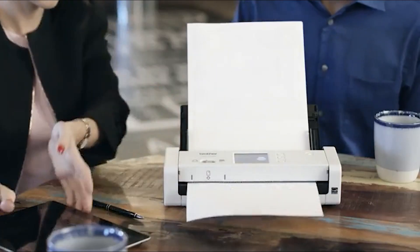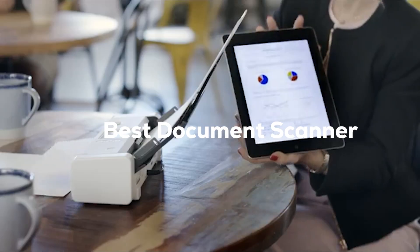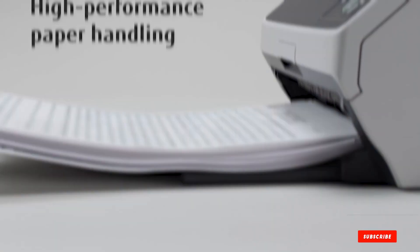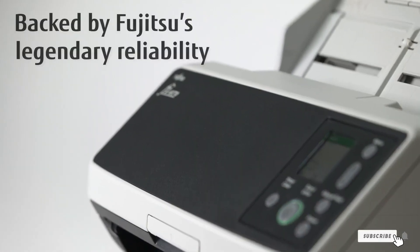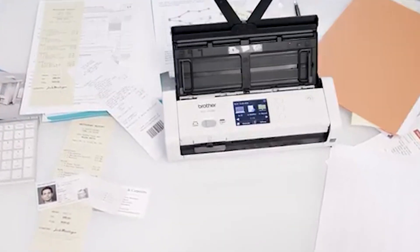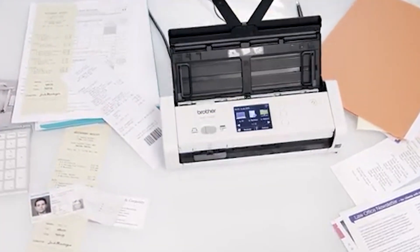Welcome, Document Management Enthusiasts! Today we are diving deep into the world of document scanners to help you find the best solution for your needs. We have rigorously tested and reviewed a lineup of top contenders. Whether you are a professional looking for high-speed performance or a student seeking a portable option, we have got you covered. Stay tuned to discover the perfect document scanner for your digital journey.